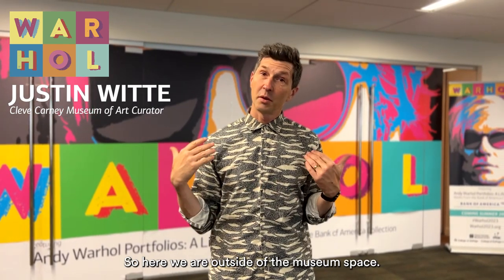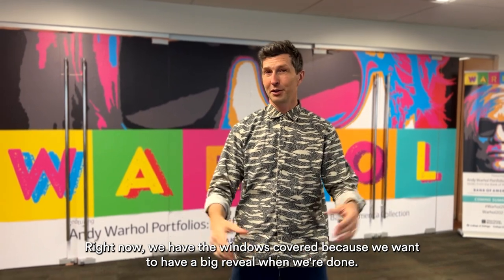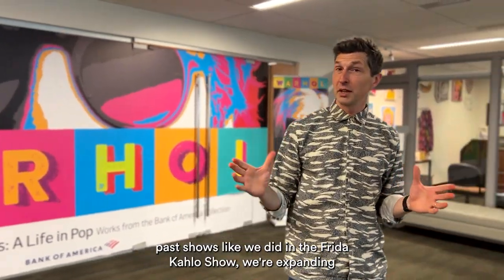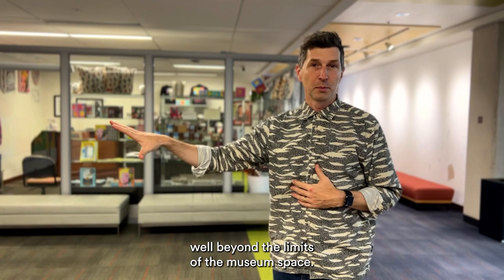We're outside the museum space right now — the windows are covered because we want to have a big reveal when we're done. But just like in past shows, like the Frida Kahlo show, we're expanding well beyond the limits of the museum space.